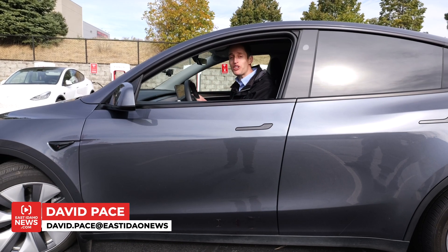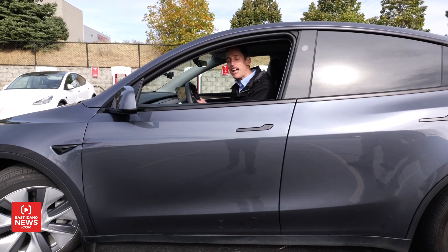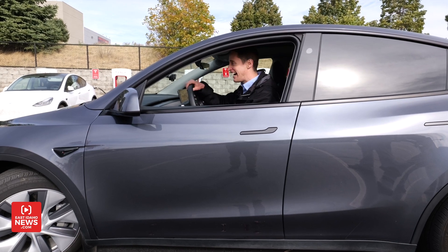Come join us at INL's EVIL laboratory — the Electric Vehicle Infrastructure Laboratory — and the Battery Testing Center, one of the nation's leading facilities. Let's check this baby out!